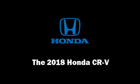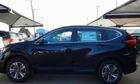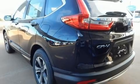Climb inside the 2018 Honda CR-V. Smooth gear shifts are achieved thanks to the efficient four-cylinder engine, and for added security, Dynamic Stability Control supplements the drivetrain.